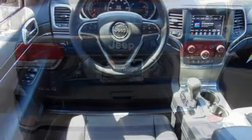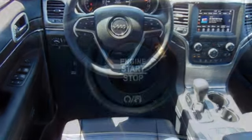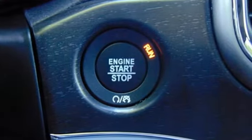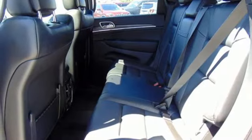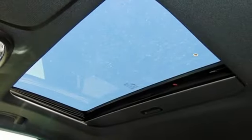Bluetooth streaming audio, power heated mirrors, heated leather bucket seats, driver and passenger front and seat-mounted airbags, doors and push-button start proximity key, heated steering wheel, V6 engine, trailer sway control, four-wheel anti-lock disc brakes, and power with tilt-down heated mirrors.